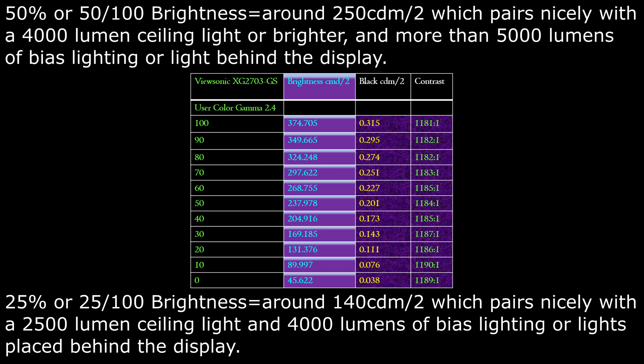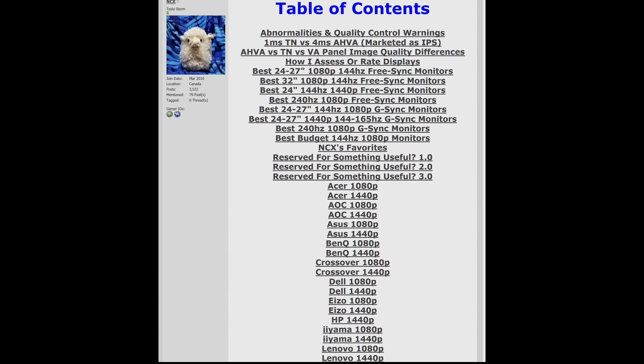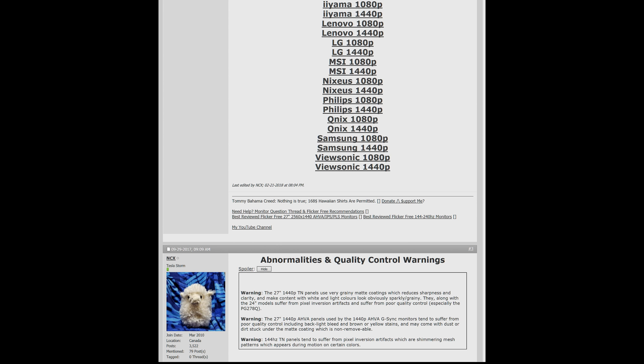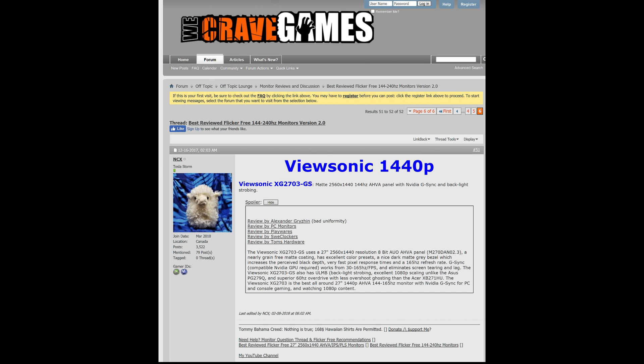Here is my XG2703GS brightness, contrast, and black depth measurement chart from my review, which is in progress and linked to in the video description, along with my best-reviewed flicker-free 144Hz to 240Hz monitors buying guide, which contains lots of review summaries and many review links to multiple websites.